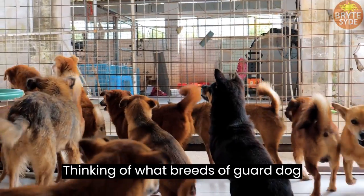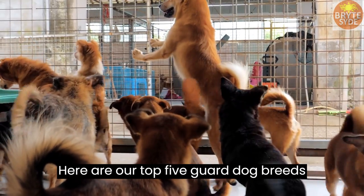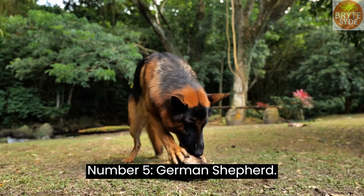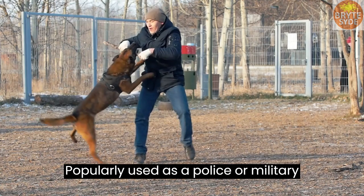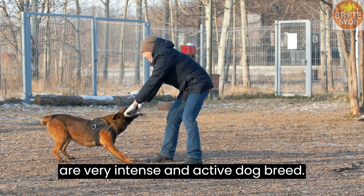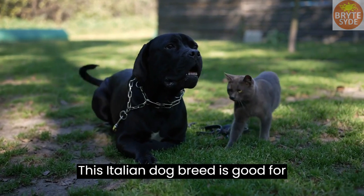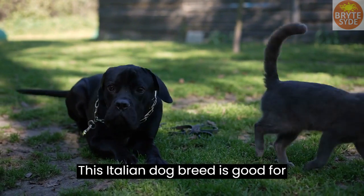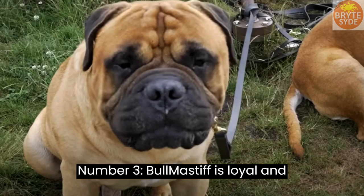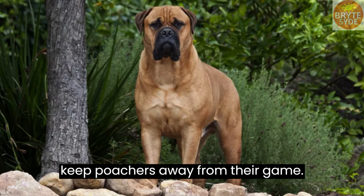Thinking of what breeds of guard dog would be ideal for you? Here are our top 5 guard dog breeds you can consider. Number 5: German Shepherd — popularly used as a police or military dog, the German Shepherd is a very intense and active dog breed. Number 4: Cane Corso — this Italian dog breed is good for guarding, hunting, and wars. Number 3: Bull Mastiff — loyal and brave, and was developed by gamekeepers to keep poachers away from their game.